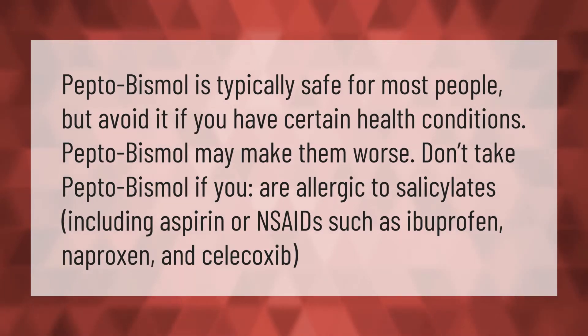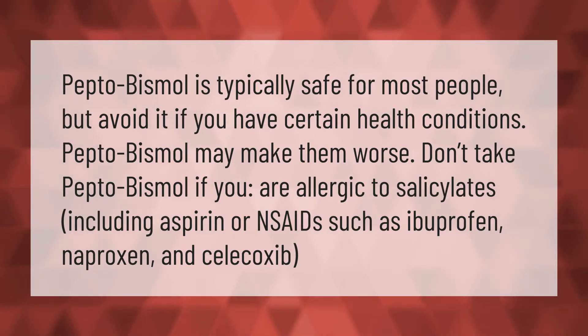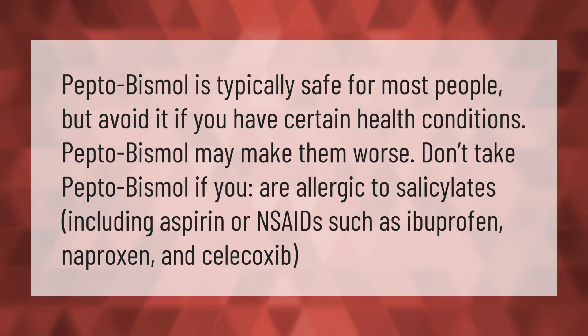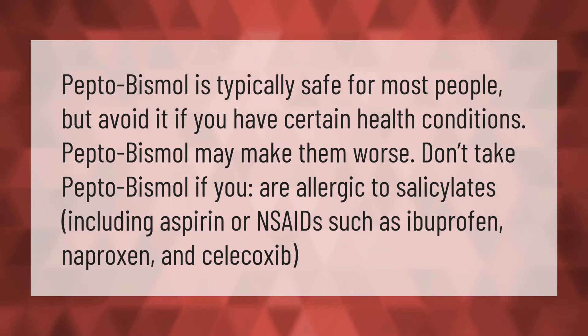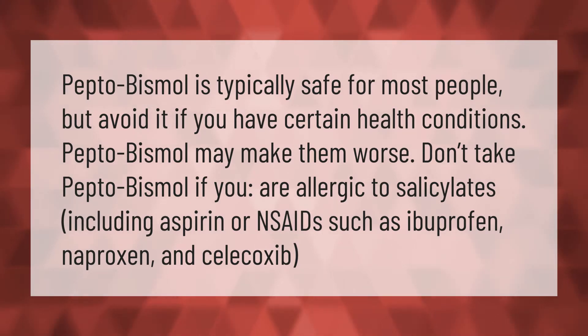Pepto-Bismol is typically safe for most people, but avoid it if you have certain health conditions as Pepto-Bismol may make them worse. Don't take Pepto-Bismol if you are allergic to salicylates including aspirin, or NSAIDs such as ibuprofen, naproxen, and celecoxib.